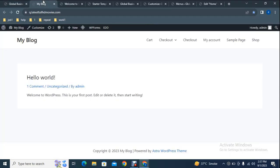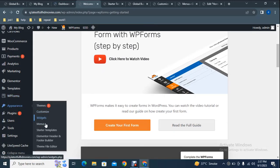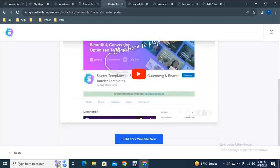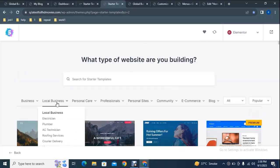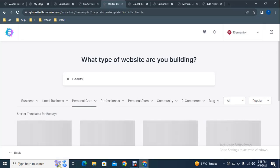Go to the dashboard, scroll down to Appearance, and find Starter Templates. Scroll down and click Build Your Website Now. Select a page builder — at this time we will select Elementor. You will find hundreds of pre-built templates that come with the Astra WordPress theme. These are organized by business categories, so you can select one according to your requirement.